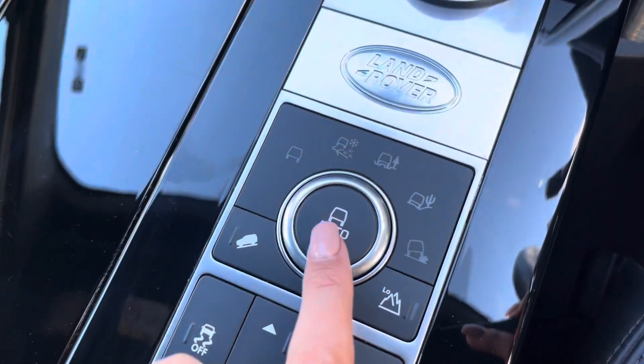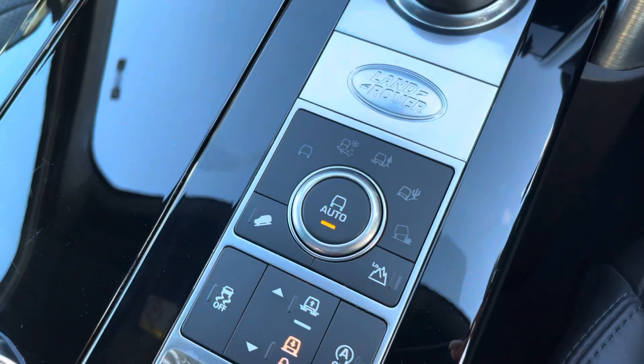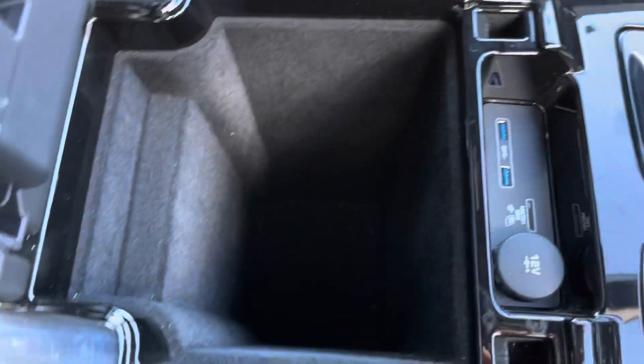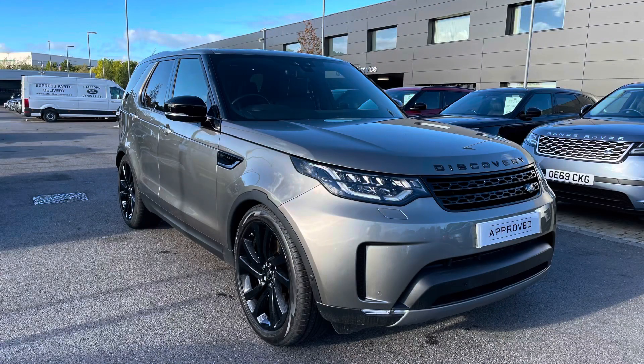Down here you have various different driving modes depending on the weather or where you may be driving the vehicle, and in your armrest you have some storage along with different charging ports. This vehicle is a luxury three litre diesel in Silicon Silver, part of our approved used. We offer many different finance packages, so if you would like a personalised quote or to book a test drive, please call 01785 899446. Thank you.